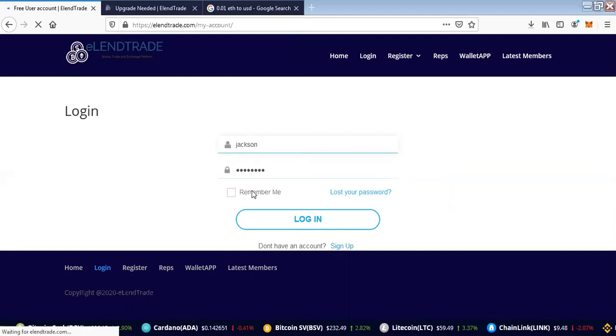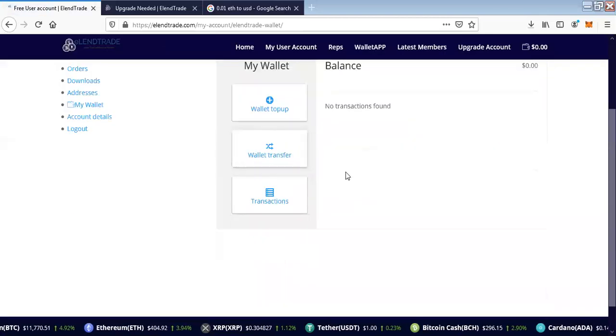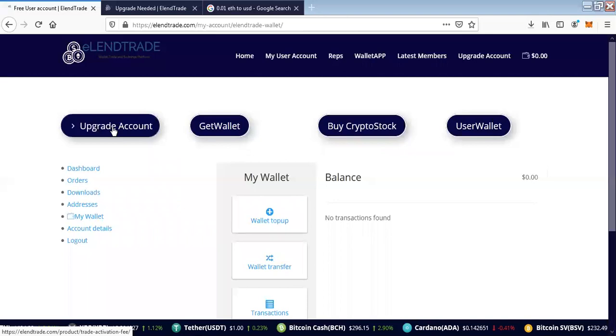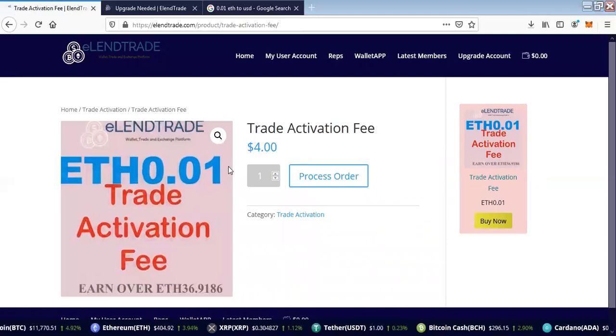Mr. Jackson's entitlement is that he can upgrade his account now that he's registered. The upgrade will give Mr. Jackson the ability to have a trade account. Here is Mr. Jackson's account — since he is not yet an upgraded member, Mr. Jackson has $0. As a new member, he needs to contact a representative to buy the upgrade fee. If he clicks on Upgrade, he can see the current rate — the trade activation fee — which is $4 at the moment of recording.